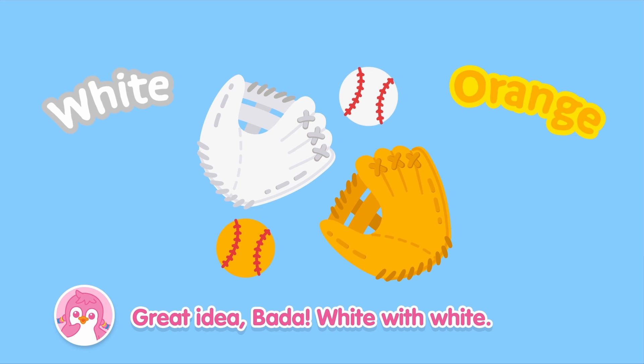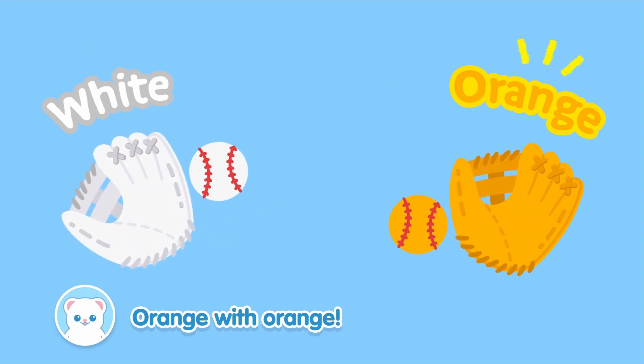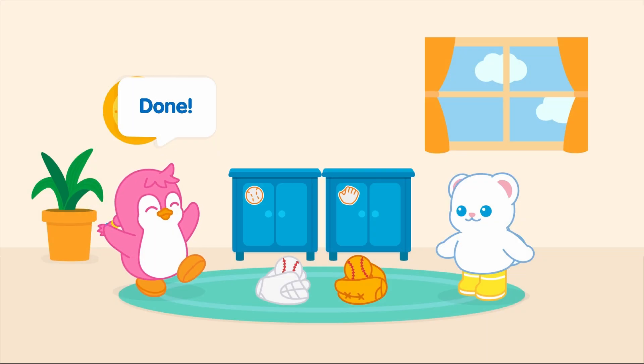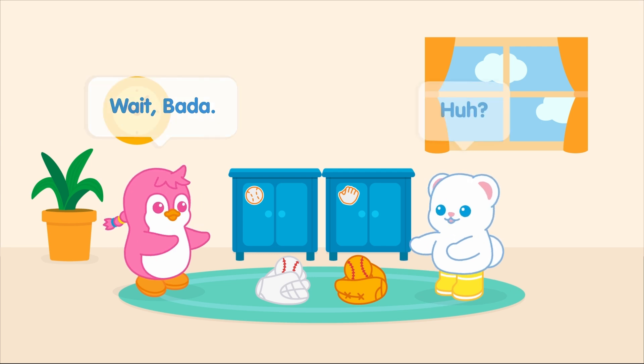How about we sort by color? Great idea, Bada! White with white. Orange with orange! Done! Let's put them away! Wait, Bada! Huh?